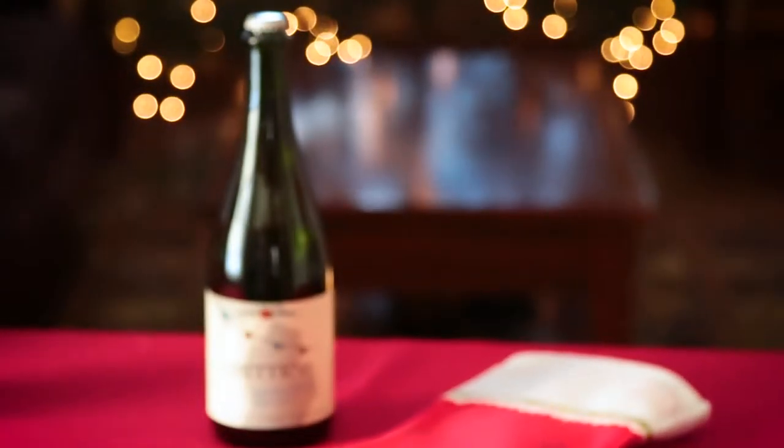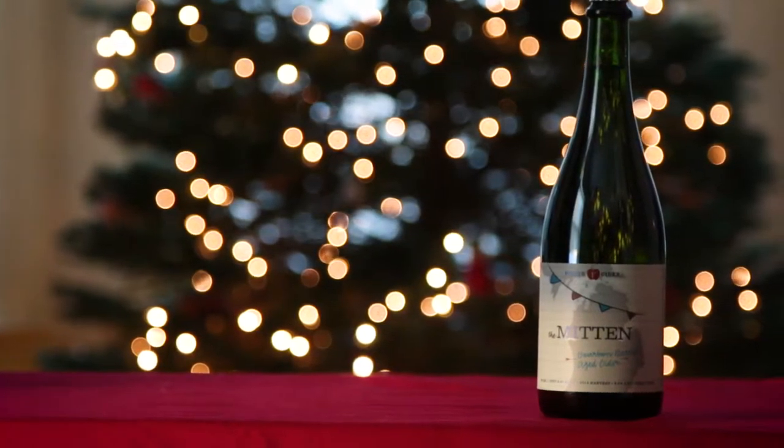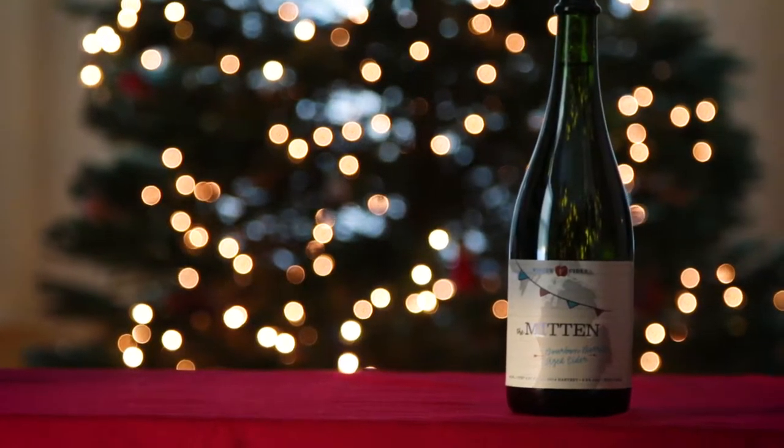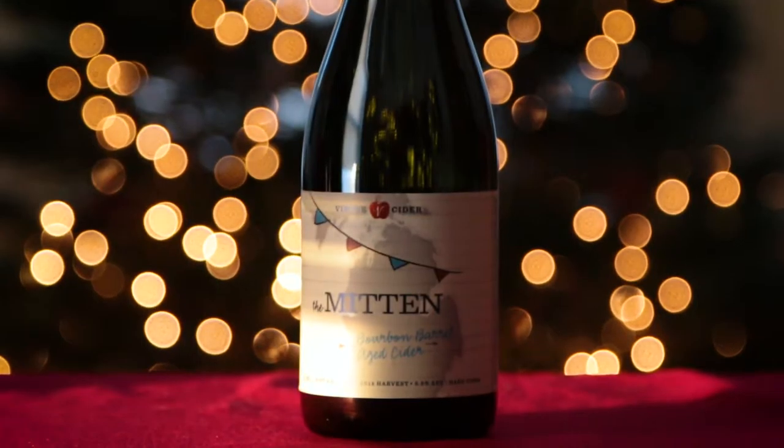Our first gift idea for you today is Virtue's The Mitten. The Mitten takes some of last year's fresh pressed apples, ages them in bourbon barrels for about a year, then back-sweetens it with some of this year's fresh pressed apples. You get some notes of charred oak barrel, some high apple acidity, some vanilla, and some caramel notes.